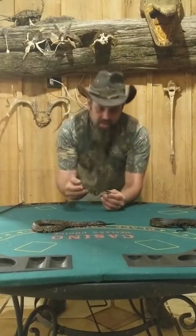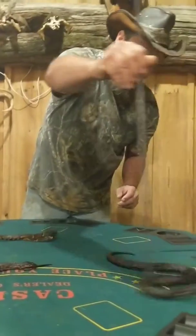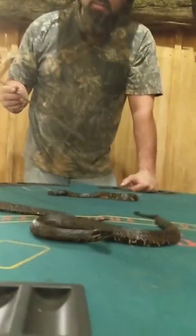All right, I want to show y'all today a few snakes. Caught a few today. I want y'all to check this out. Cottonmouth right there — one of the most feared snakes in Louisiana.